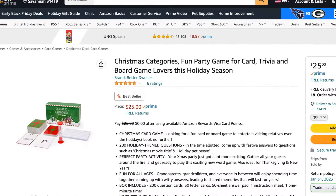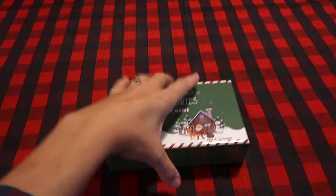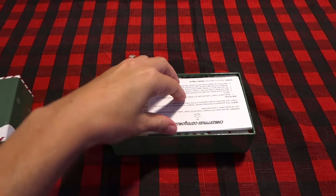I want to say a huge thank you to today's sponsor which is Christmas Categories. It's a brand new Christmas themed card game. You can find this game on Amazon and I will leave a link below so you can go and order that now for your family Christmas party.